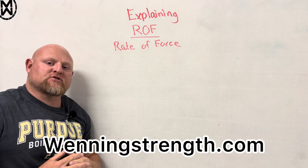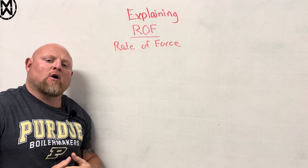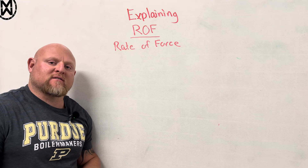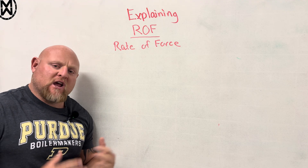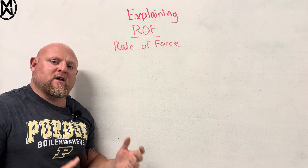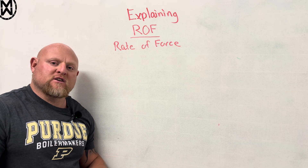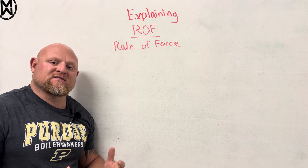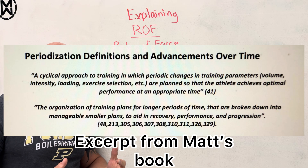Hey guys, what's going on? This is Matt Winning at winningstrength.com and today we're going to go into a little bit of the science on how and why we train the way we do at winningstrength.com. Hopefully a couple of you guys will change your training and start to follow a little bit more of the methods that we utilize in order to make long-term progress, reduce injury, and avoid burnout. After all, periodization is designed to fix or manipulate those areas in a positive fashion.